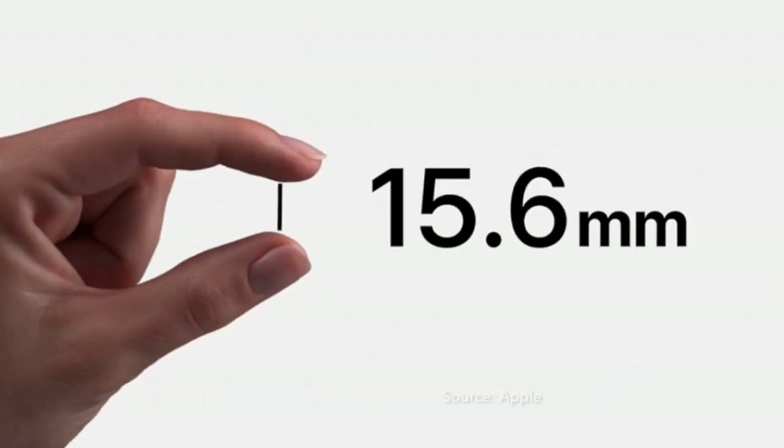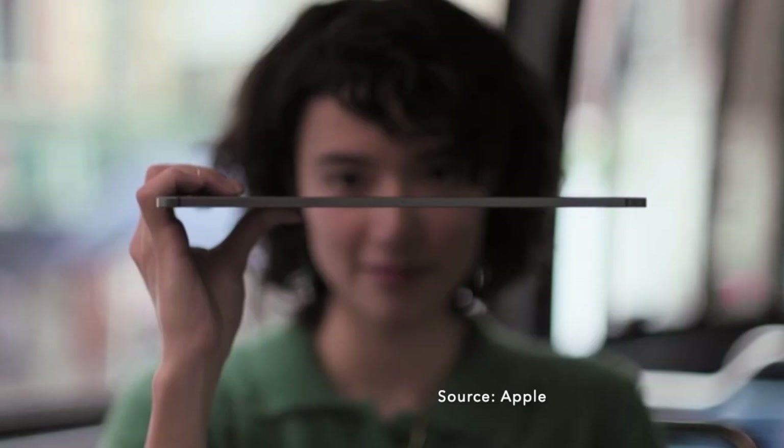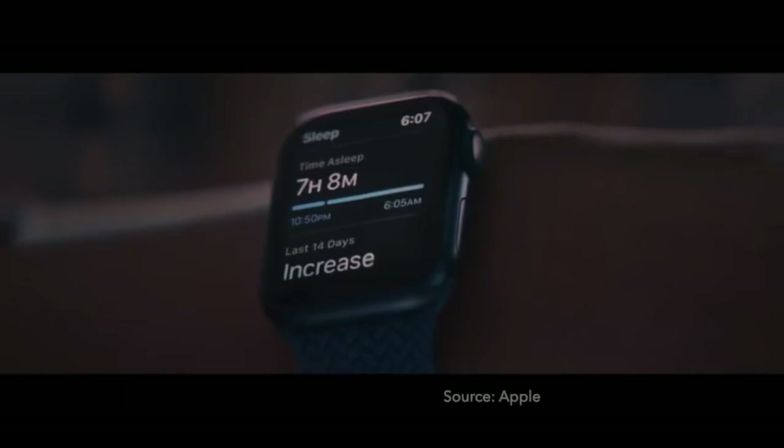Intercom supports all iPad models — iPad 5th generation or later, iPad mini 4th generation and later, iPad Air 2nd generation and later. Intercom also supports Apple Watch Series 3 and later, and Apple Watch SE.